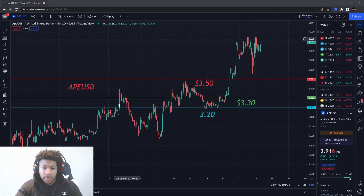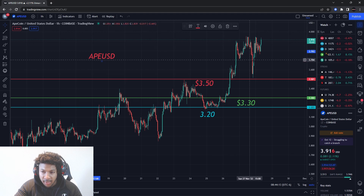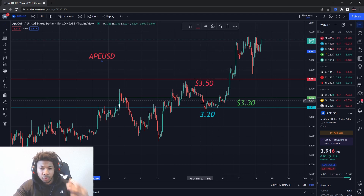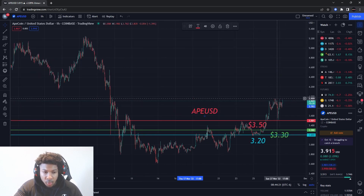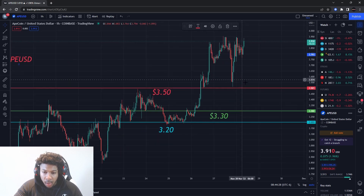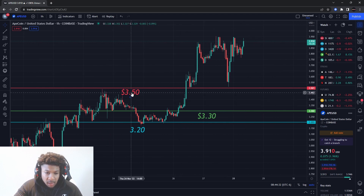Back with another video — we're going to be talking about ApeCoin, ticker symbol APE/USD. ApeCoin is pushing up fast. I have a buying level, new support level, and new resistance level to update you on. Since this ApeCoin run, we could see higher prices — I'm looking at about four dollars. We're almost at that four-dollar mark.